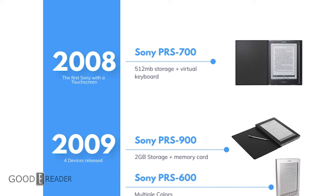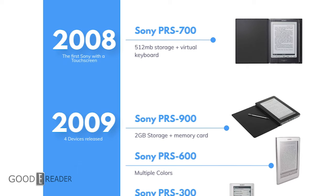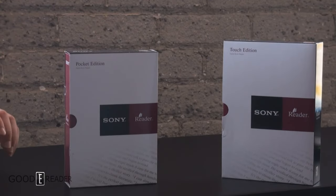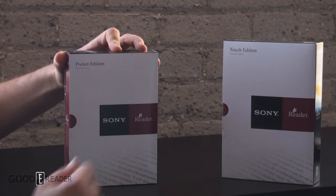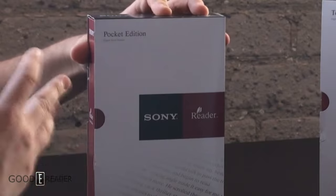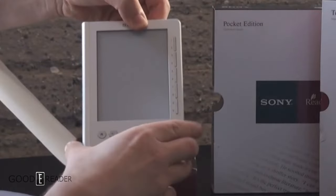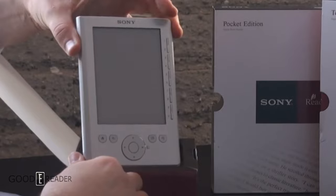In 2009, the ever-famous PRS triplets were born: the PRS300, 600, and 900 Daily Edition. The PRS300, launched in August of 2009, was known as the pocket edition. It was 5 inches, making it the first mini e-reader in the industry. It had a low resolution of 800x600, but had 512 megabytes of RAM onboard, and was only $150.